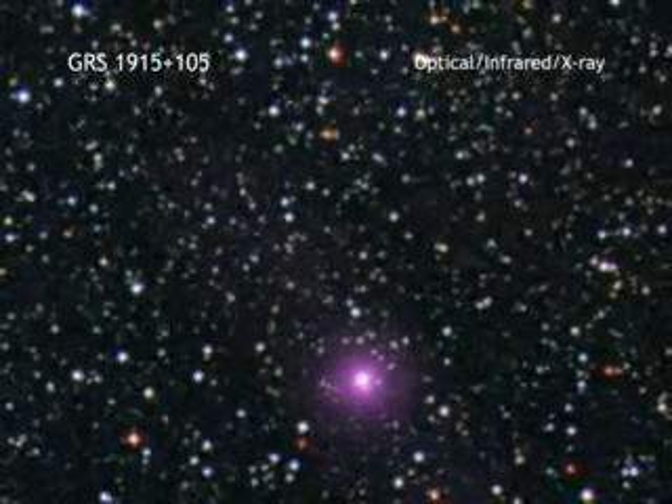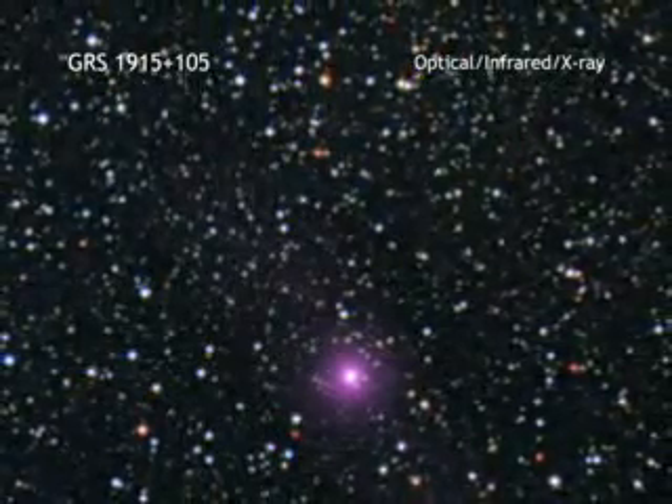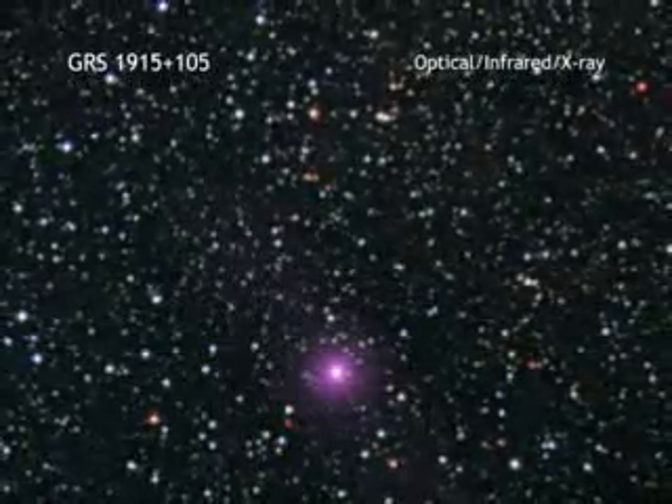GRS 1915 is a so-called microquasar that contains a black hole about 14 times the mass of the Sun, which in turn is pulling material off a nearby companion star.